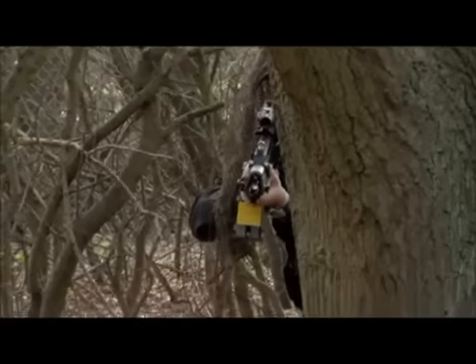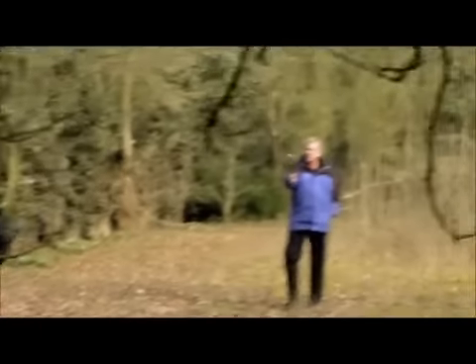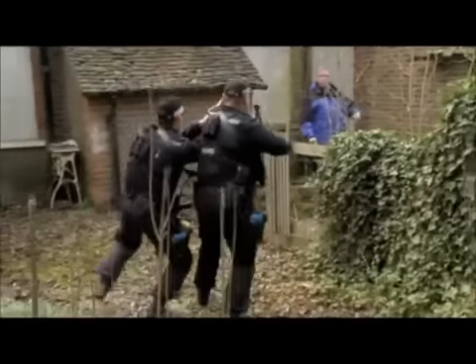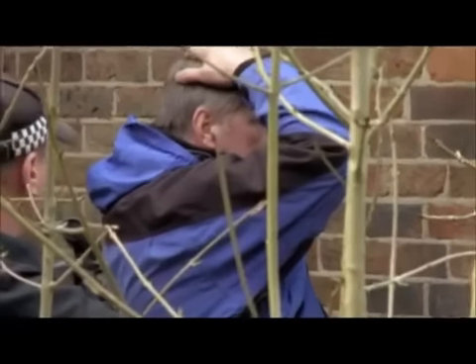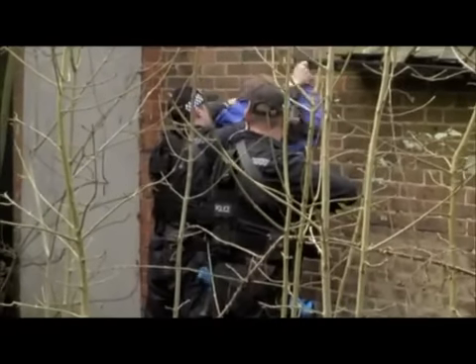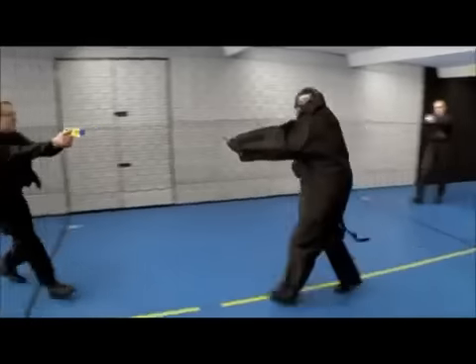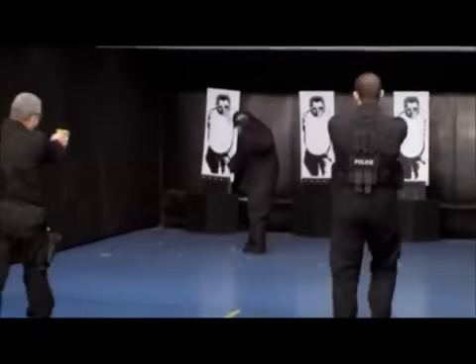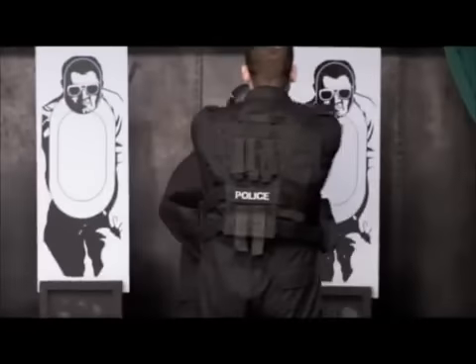It's not just terrorism on the agenda. Today officers are faced with a violent member of the public — played for effect by one of the trainers. Every scenario an officer might face at Gatwick is tried and tested. Ahmet and his fellow trainees are under no illusion that one day these scenarios could be for real: 'It's a highly responsible position — you have weapons on you, and if you don't know how to handle them properly, it could end catastrophically, either for you, your colleagues, or members of the public.'